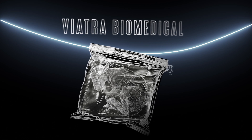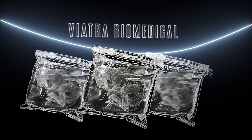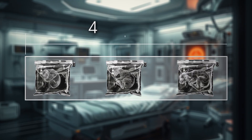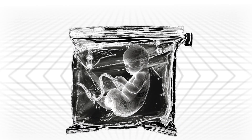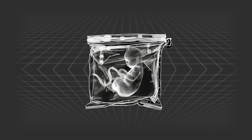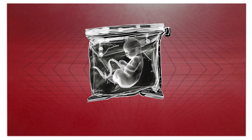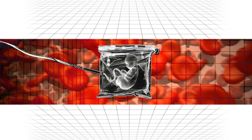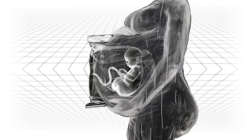A company called Viatra Biomedical has successfully constructed an artificial womb for lamb fetuses, with incredible results — the lambs can survive in the synthetic womb for up to four weeks. The fetus floats in a clear bio-bag surrounded by lab-made amniotic fluid. A tube is attached to the umbilical cord, allowing for blood cycling and nutrition delivery, similar to real-life womb development.